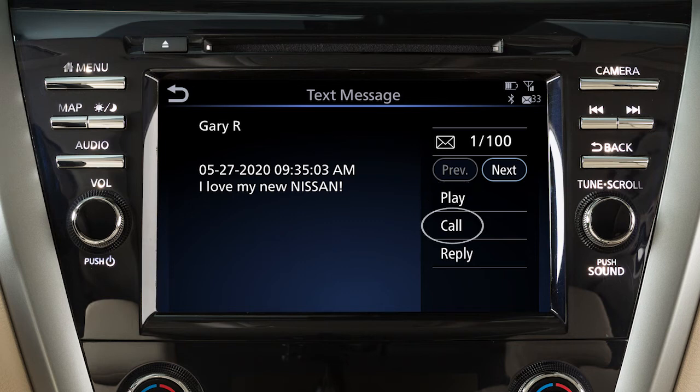Call to call the sender of the message using the Bluetooth hands-free phone system, and Reply to send a text message response to the sender.